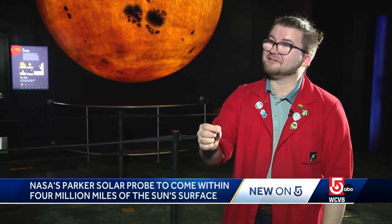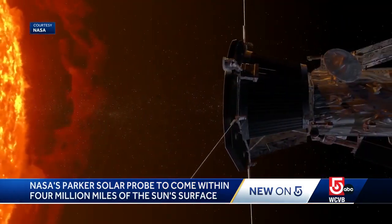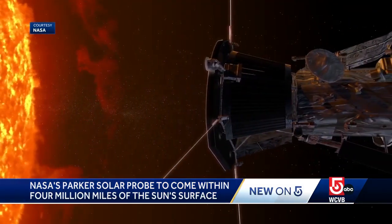If you were to put the sun and the earth on a football field, Parker Solar Probe will be at the four-yard line between the sun and the earth. This is, of all things humanity has ever made, the closest to the sun we've ever gotten. Despite the extreme heat, this mission is scientifically possible through cutting-edge heat shield technology.